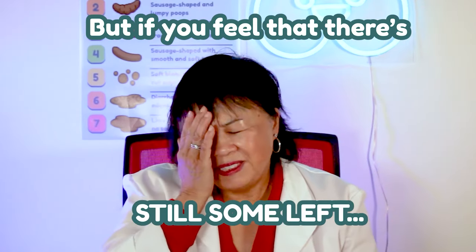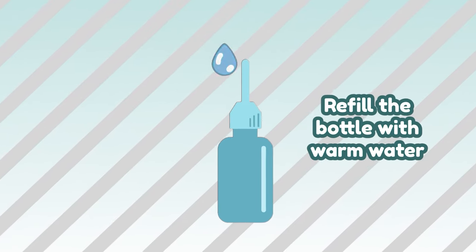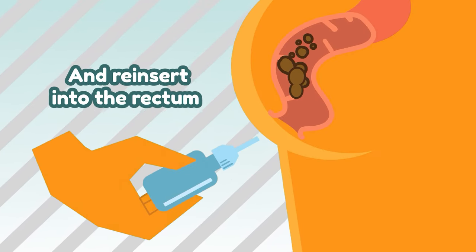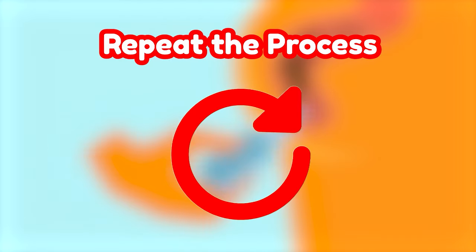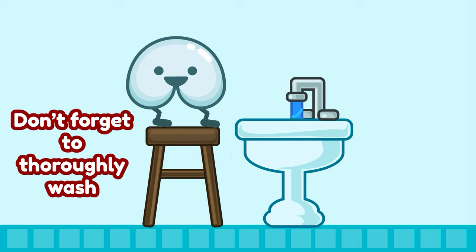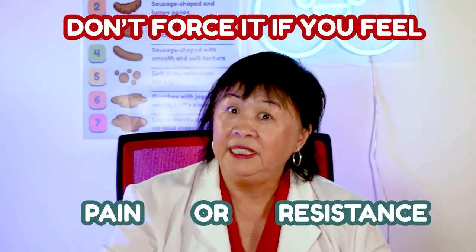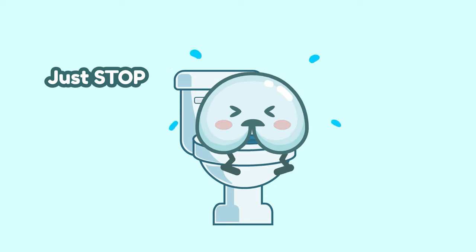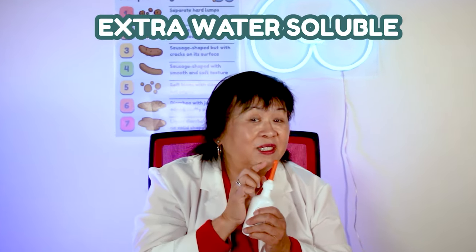But do you feel that there's still some left? Repeat the process by rinsing the tip, refill the bottle with warm water, and reinsert into the rectum. And when you're done, don't forget to thoroughly wash your hands and butt. Whatever method you choose, don't force it if you feel pain or resistance — this could lead to more damage. Just stop, relax, and start again when you feel comfortable.